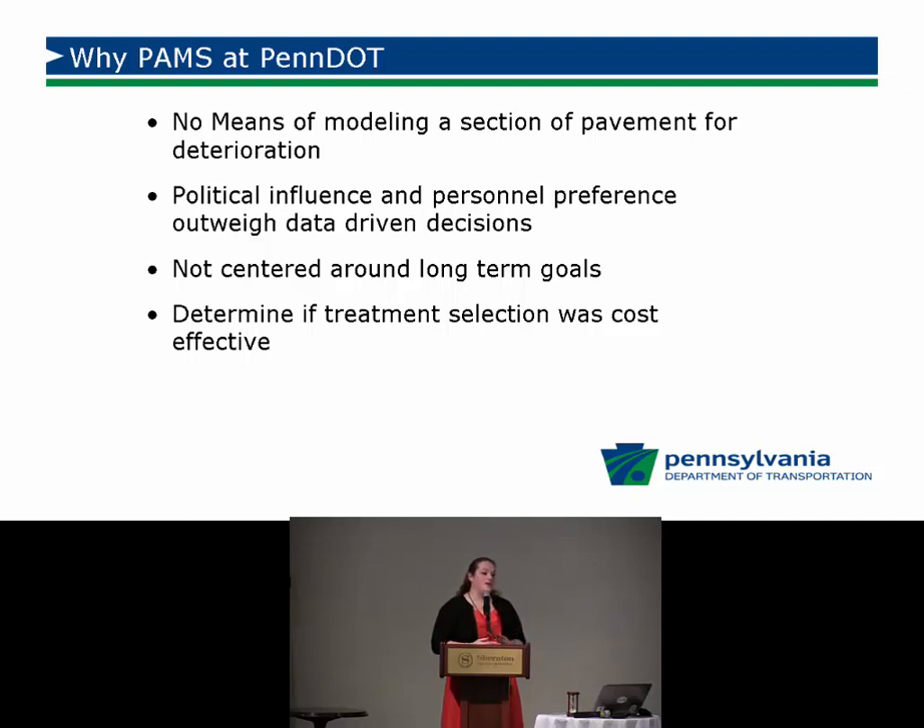We weren't centered around long-term goals. We do have long-term pavement performance goals at PennDOT, but often they're not tied to funding. It's sometimes hard to know what funding we'll have in five or ten years. Additionally, setting goals when you don't have strong cost estimates for what treatments cost and what projects need to be done makes it difficult to set goals and then obtain them, including determining if the treatment selection was cost effective.